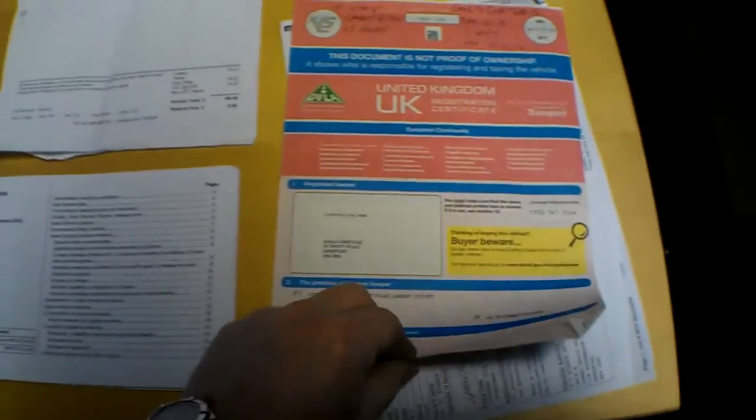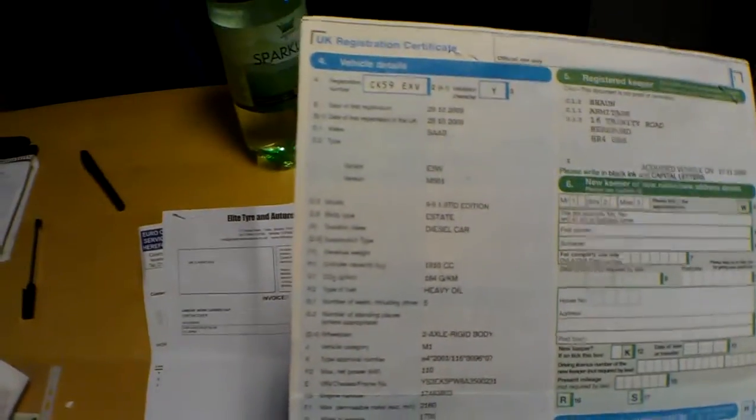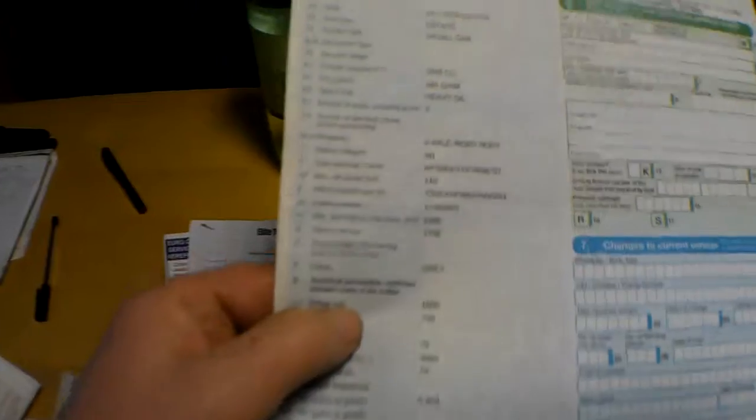Welcome to the history and documents review for this Saab 95 estate. It's showing as a 95 1.9 TID Turbo Edition estate car, 1910cc, 184 grams per kilometre CO2. Grey is the colour, registration date 29th of the 10th of 2009. Last change of ownership is the 17th of the 11th of 2009.